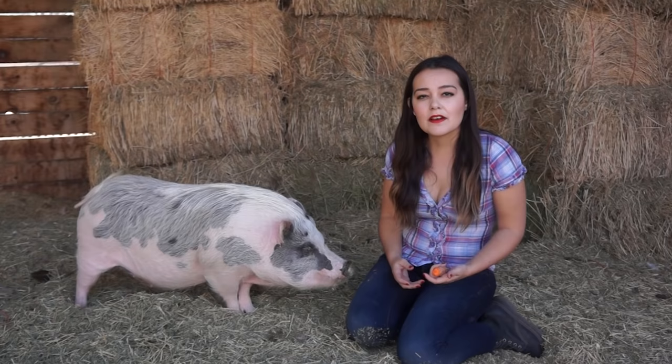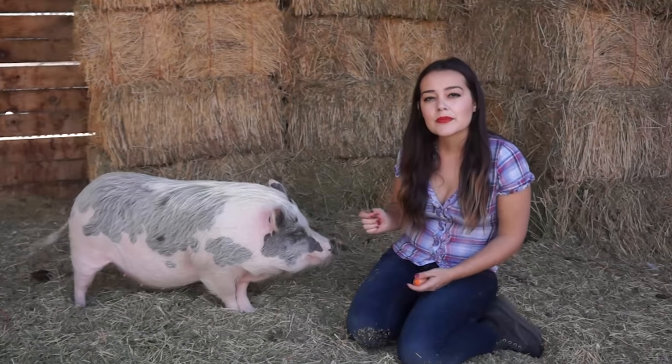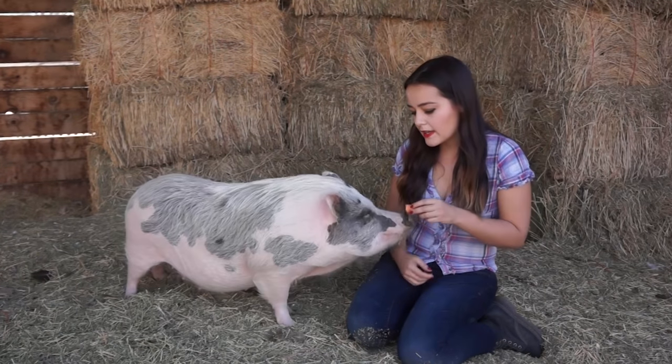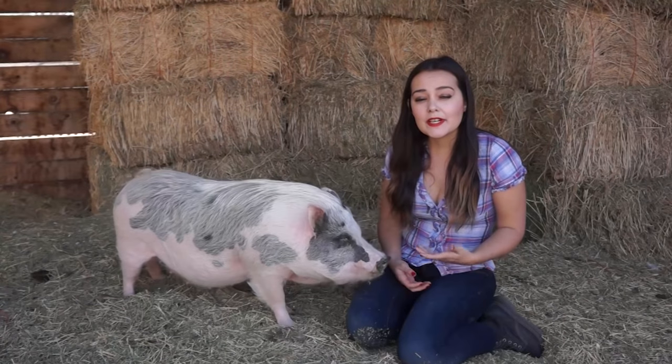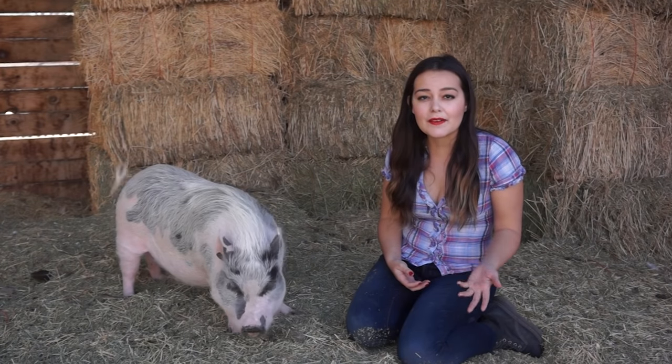Pigs will also need to have their hooves trimmed, as their hooves grow continuously. They also grow tusks, and some pigs need to have their tusks trimmed as well. Petunia has very tiny tusks and actually never has to have her tusks trimmed, but some pigs do have to have that done.